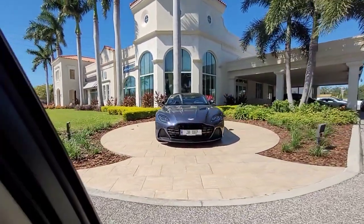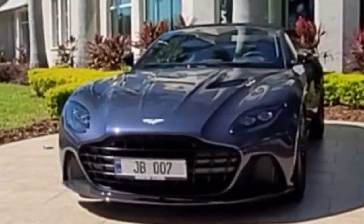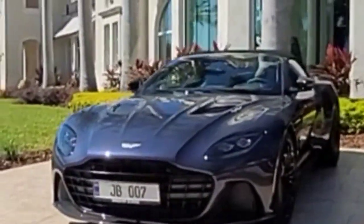That Aston Martin is bad. Oh, look at the license plate — JB007. Beautiful car in person. Let's cruise around here.